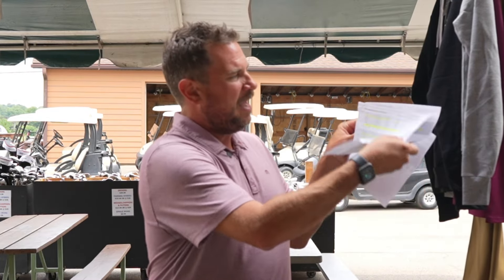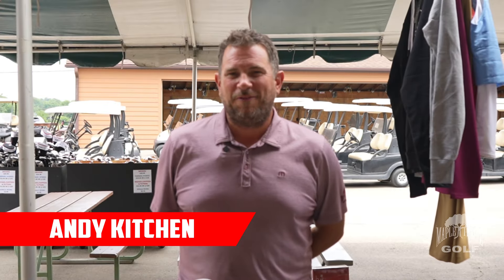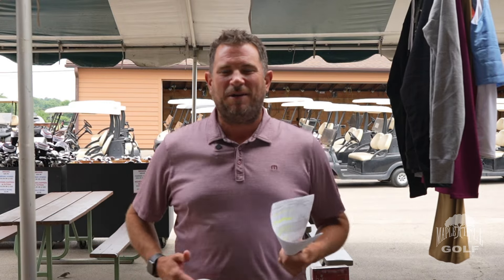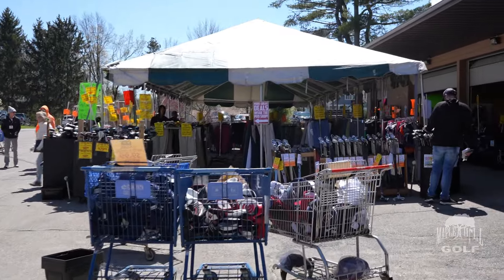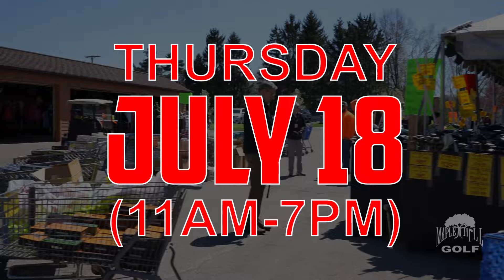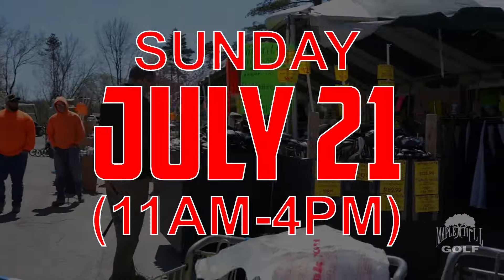Andy Kitchen here from Maple Hill Golf, and we are very excited about our huge summer tent sale — we call it our summer garage sale — that's going to be going under this tent and in the garage here coming up July 18 through 21. Thursday 11 to 7, Friday 9 to 7, Saturday 9 to 5, and Sunday 11 to 4.